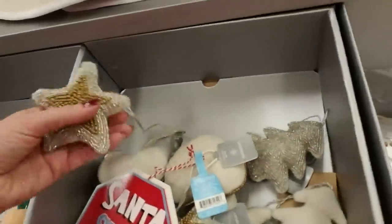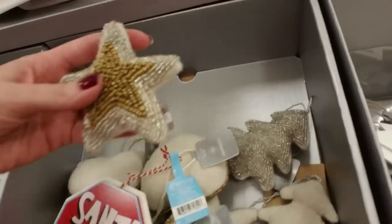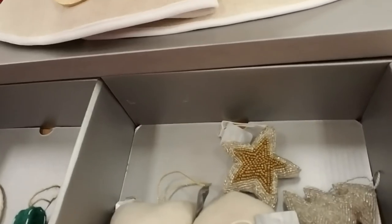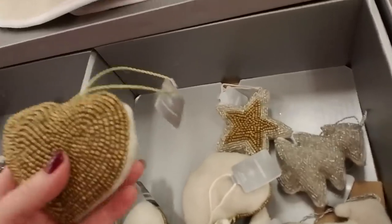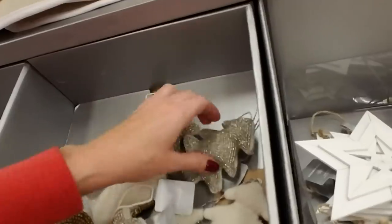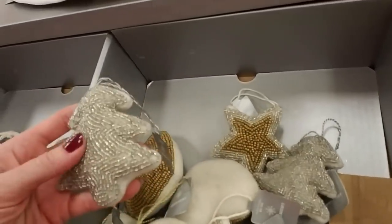And look at these beaded ornaments — they're kind of heavy, it's glass beads. My little star. And a heart. And a little Christmas tree.